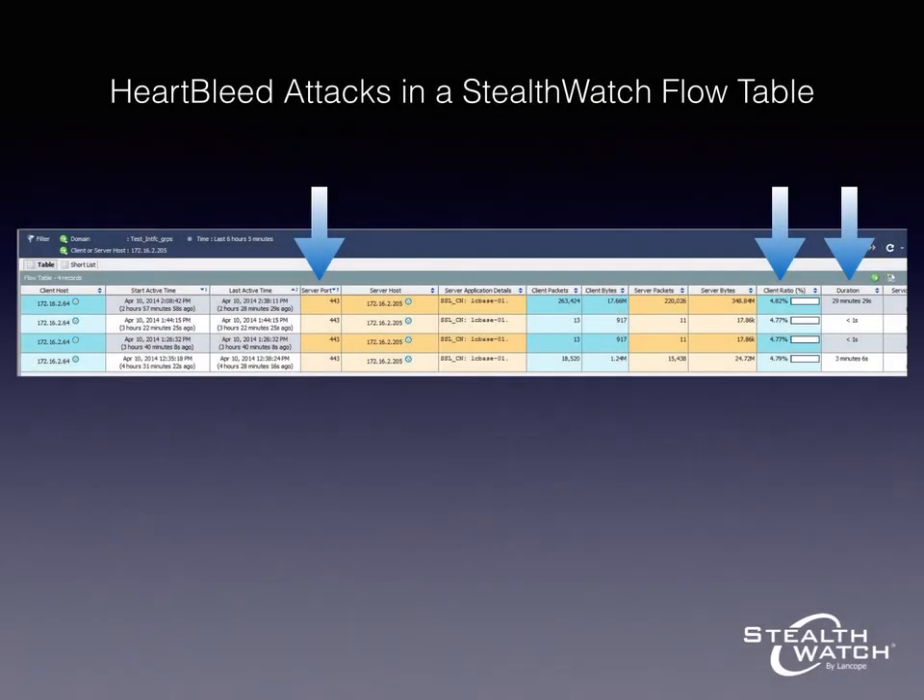This is a screenshot from our product StealthWatch of flows that are attacks against a vulnerable web server. We launched a few attacks here, and you can see that they all have particular characteristics. They all target port 443, which is the SSL port. And you can see that they all have a pretty consistent client ratio of about 4.8%, because the requests and responses all have about the same size.